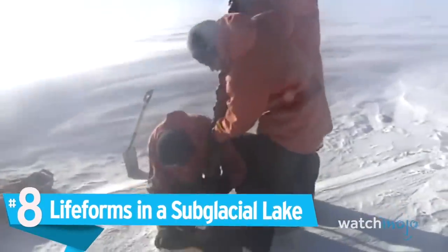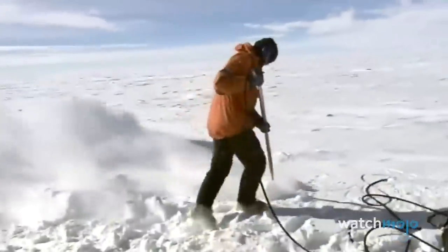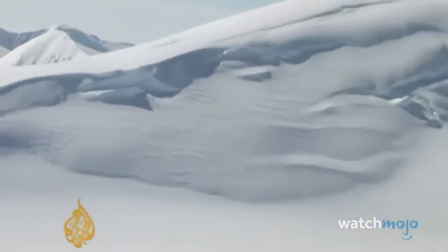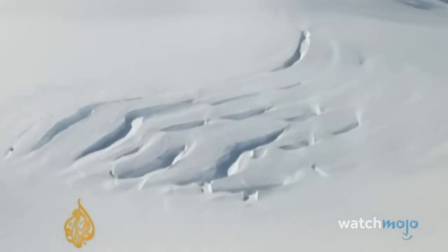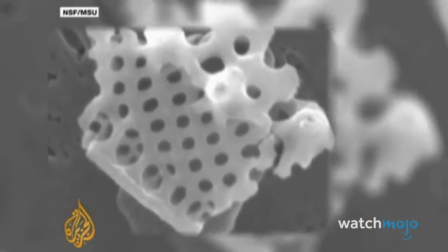Number 8: Life forms in a subglacial lake. We might be living through the Anthropocene epoch, but for all of the world-dominating technological advancements in human history, there are ancient microbes that put our survival skills to shame. Eastern Antarctica's Lake Vostok is covered in a layer of ice roughly two miles deep, and has had some level of permanent ice coverage for no less than 15 million years. It's a lake that has been separated from the atmosphere and life on Earth for millions of years, and scientists want to know what's down there.